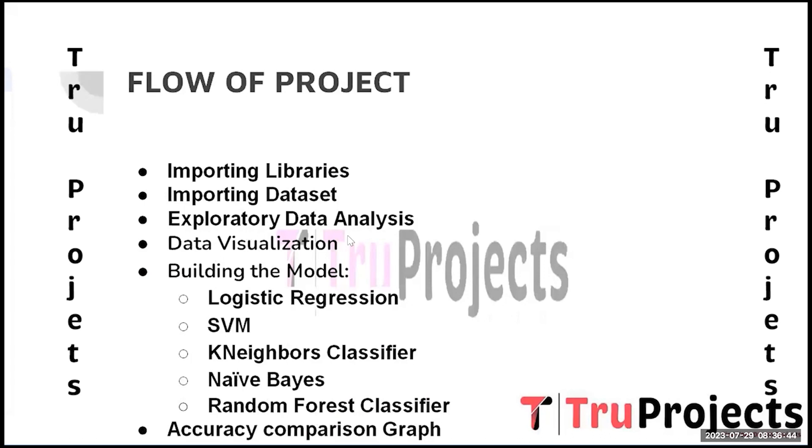The third step is exploratory data analysis. It involves exploring and understanding the dataset's characteristics, checking for missing values, examining data distribution, and identifying potential outliers. Insights gained during EDA guide the data preprocessing and model building stages. The fourth step is data visualization, a powerful tool to present insights in a visually appealing manner.